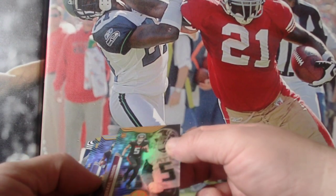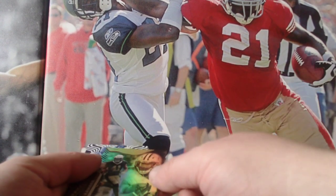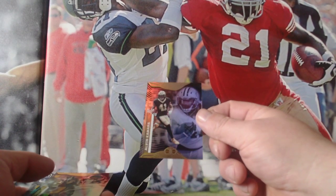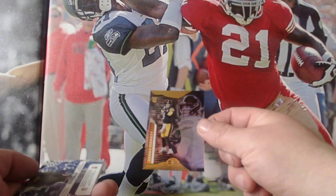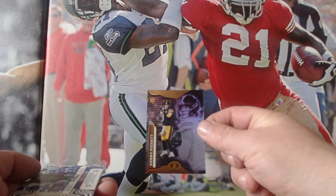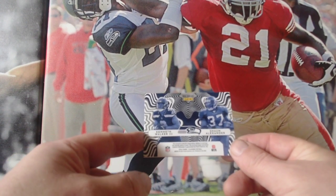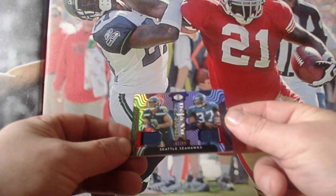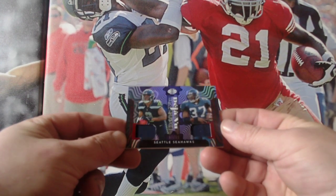Drake London, rookie card for the Falcons. Alvin Kamara for the Saints. Kenny Pickett, rookie card for the Steelers. Kenneth Walker III and Shawn Alexander — both Seahawks. Oh, it's a Deja Vu pack, numbered 57 out of 99, and it's a patch.